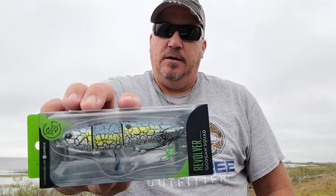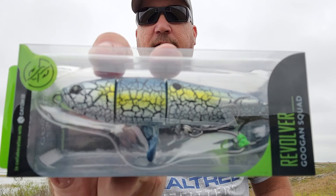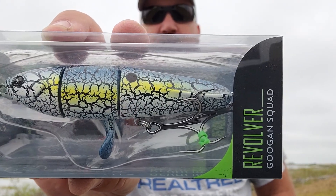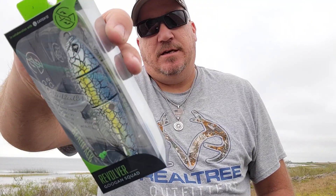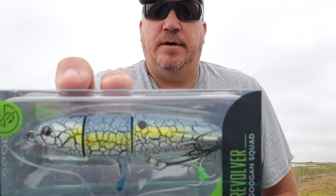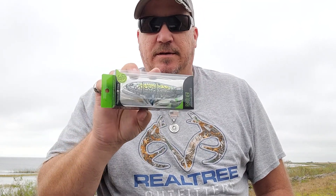Well this one right here — Goon Squad Revolver. Plopping topwater plug. Look at that sucker right there, look how big that is — four and a half inches long, half ounce, and it's topwater. That's pretty cool right there. That's big fish right there — let's catch big fish.